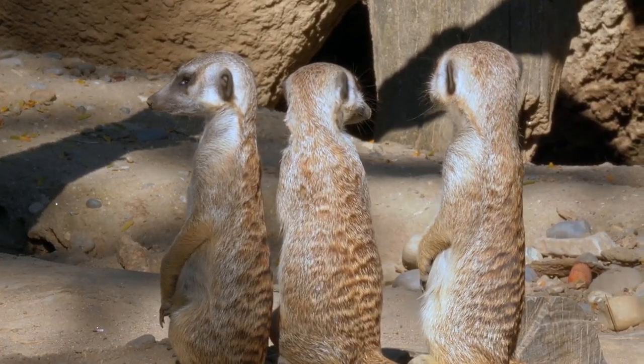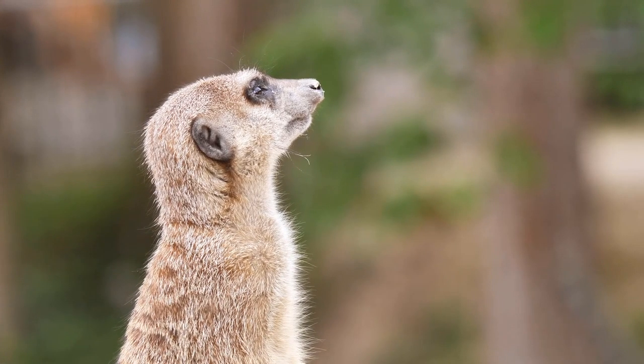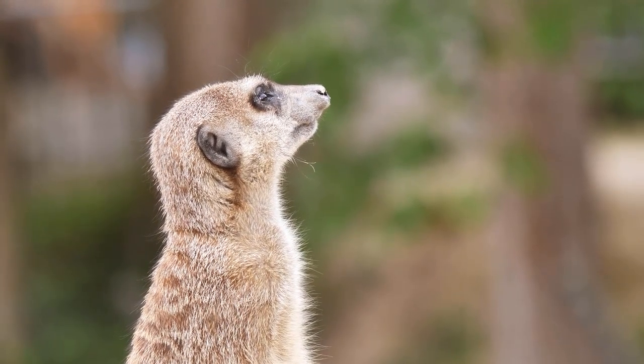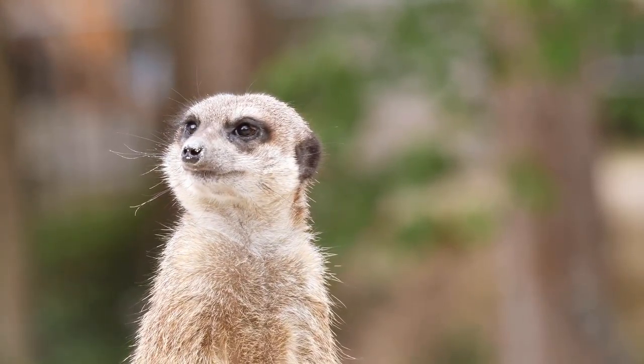Back at the burrow, other meerkats stay behind to babysit the baby meerkats, called pups. While they are looking for food, a meerkat called a sentry will keep an eye out for predators.